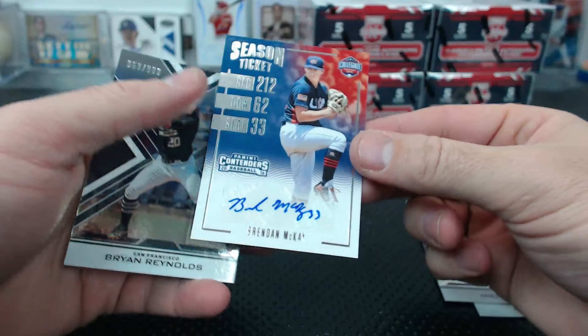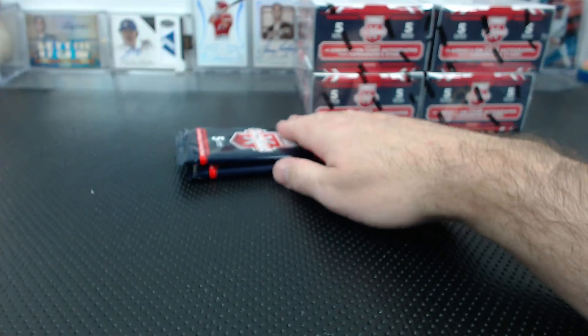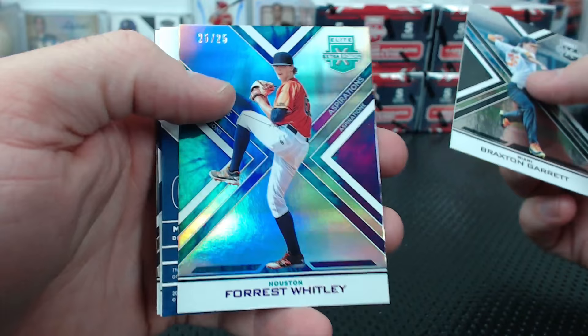Brendan McKay collegiate ticket. Brian Reynolds to 9.99. We could almost have like a 15 and under spot, an 18 and under spot, and a collegiate spot or something. Braxton Garrett to 9.99, Forrest Whitley to 25 - the tie-dye.